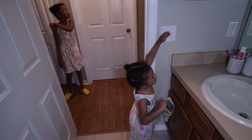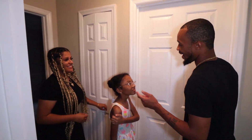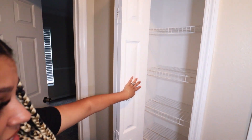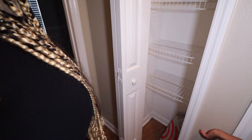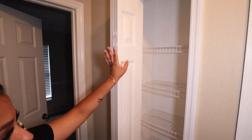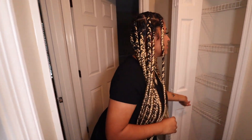We got a thermostat, guys. We didn't have one that turned cold before — it only turned hot. Here we have our linen closet. There's really not much to see here, but we have an air mattress down there. This is where we're going to store our towels and all that extra bathroom stuff.